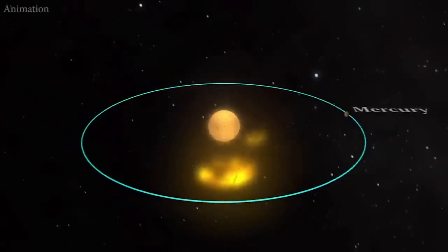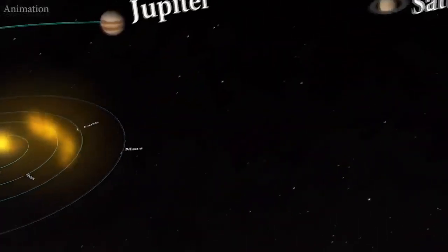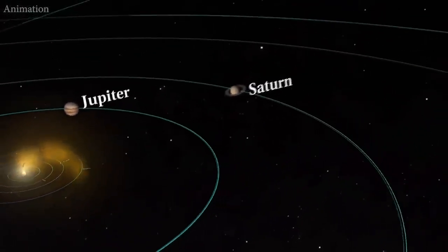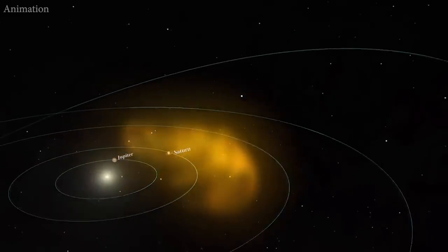The link between Neptune and the Sun's activity is surprising to planetary astronomers because Neptune is the outermost major planet, where sunlight is 1/1,900th the intensity that Earth receives.